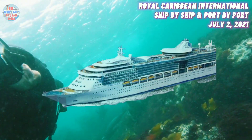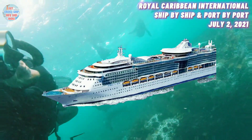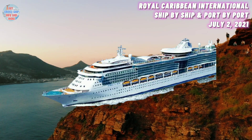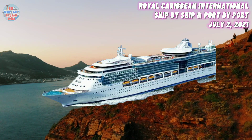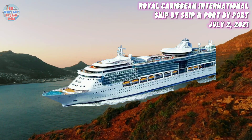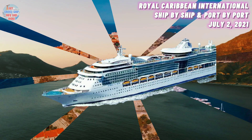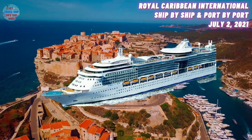At number 13, we have the Jewel of the Seas. She was built in 2004 and has a maximum guest capacity of 2,100 guests. Her current location is in Limassol, Cyprus. She is ready to re-enter service in the Mediterranean, and the Jewel of the Seas is currently anchored off Limassol.